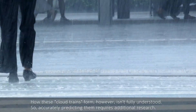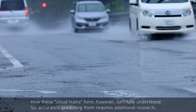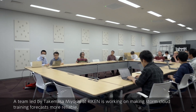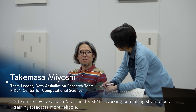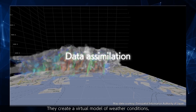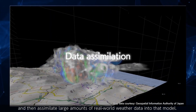How these cloud trains form isn't fully understood, so accurately predicting them requires additional research. A team led by Takemasa Miyoshi at RIKEN is working on making storm cloud training forecasts more reliable. They create a virtual model of weather conditions and then assimilate large amounts of real-world weather data into that model.